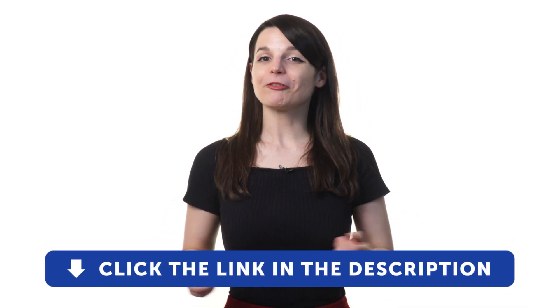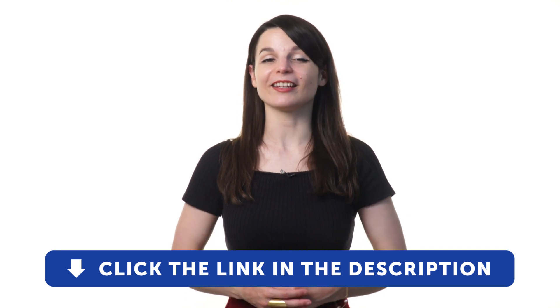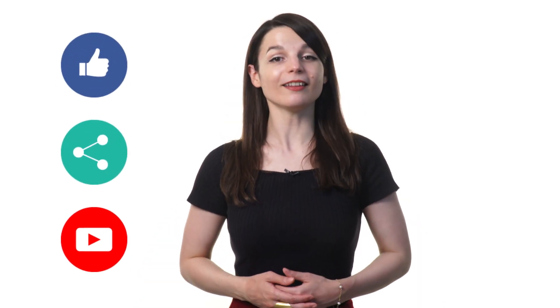So if you're ready to finally learn a new language the fast, fun, and easy way, sign up for your free lifetime account by clicking on the link in the description. Signing up takes less than 30 seconds and you'll start speaking from your very first lesson. If you enjoyed these tips, hit the like button, share the video with anyone who's trying to learn a new language, and subscribe to our channel. We release new videos every week. I'll see you next time. Bye!